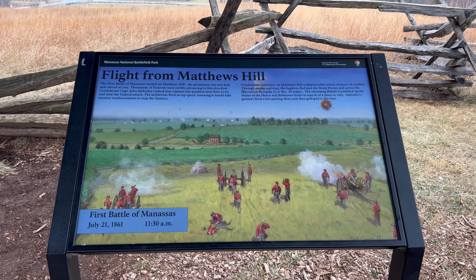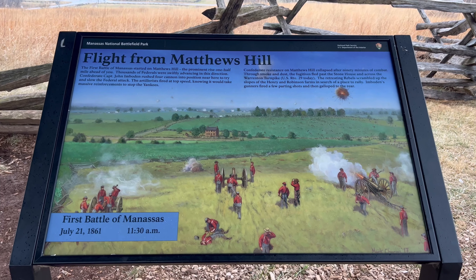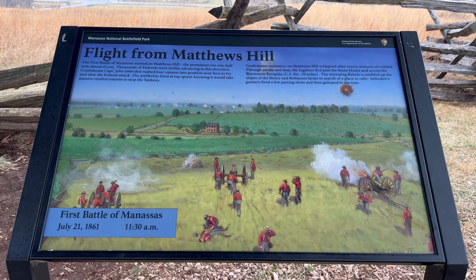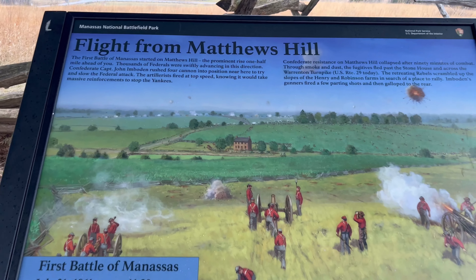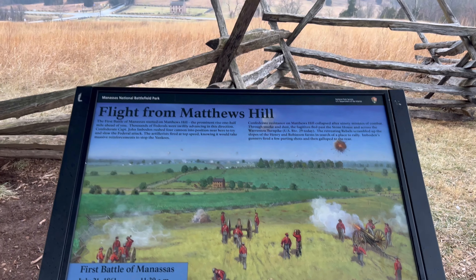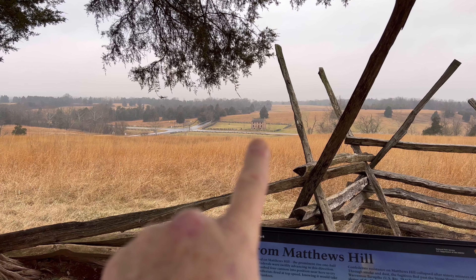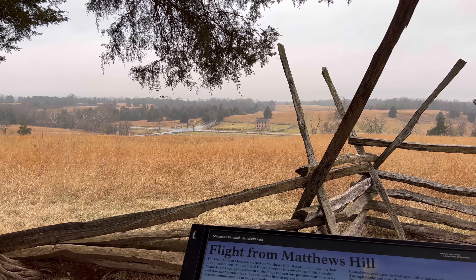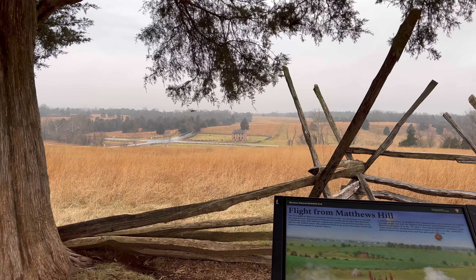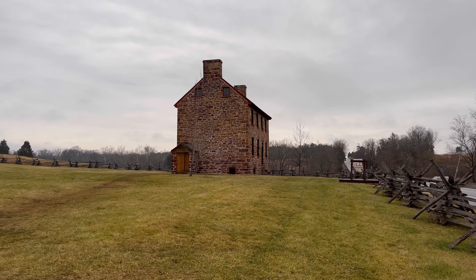This sign on the walking tour says 'The Flight from Matthews Hill.' It shows a painting of the countryside right in front of us — you can see the Stone House right there, the hill, and the intersection. And we're walking down that direction. Here we are at the Stone House now, having made our way down the hill.